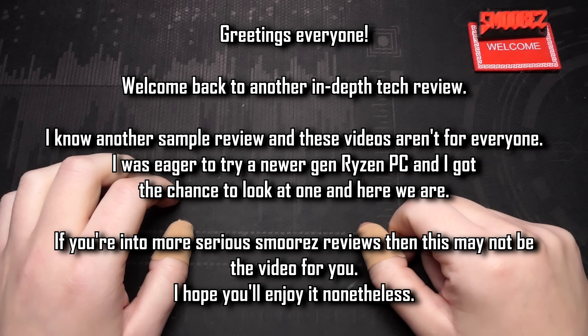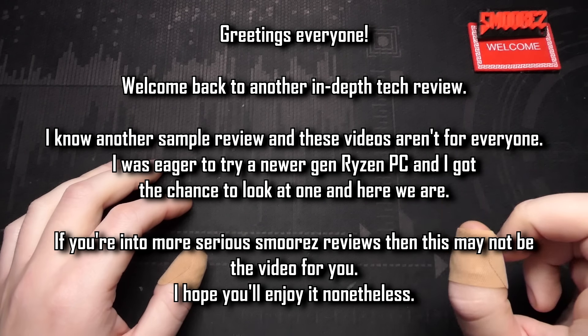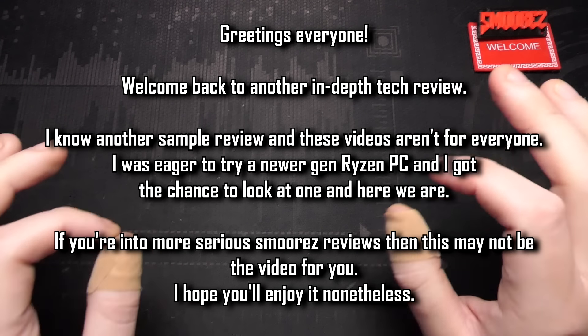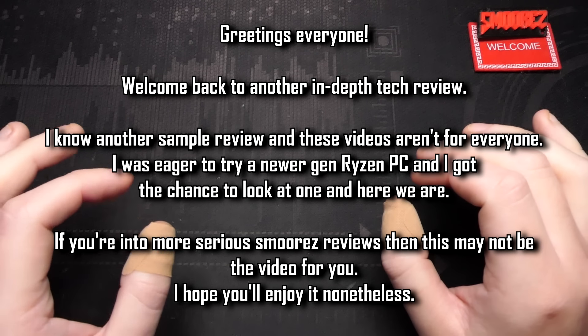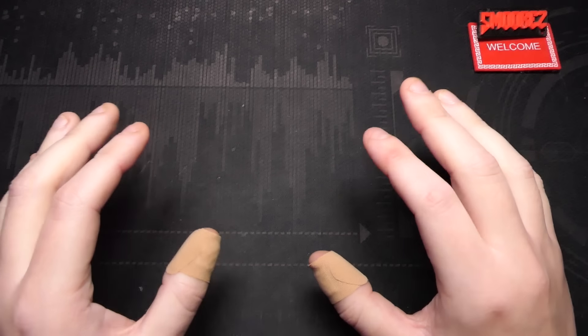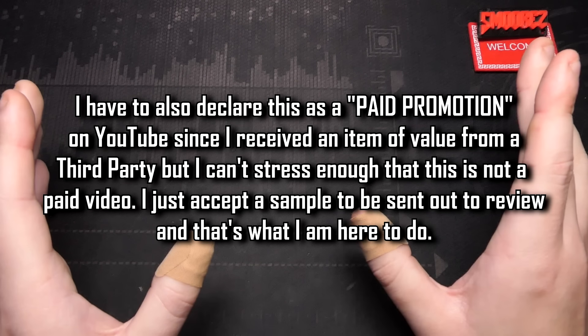Greetings everyone, and welcome back to an in-depth look at another mini PC on the channel. I've already looked at two — one from B-Link and the other from Geekom — and both had some quite serious issues. The B-Link didn't have a screw on the heatsink, and the Geekom used terrible thermal paste on their i9 PC. While both problems were easy to fix, for a consumer that's not looking too good.